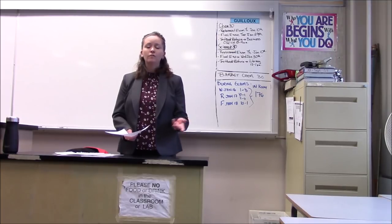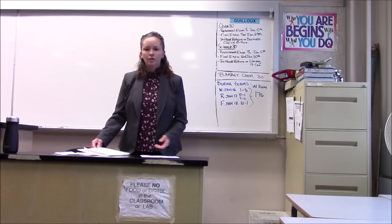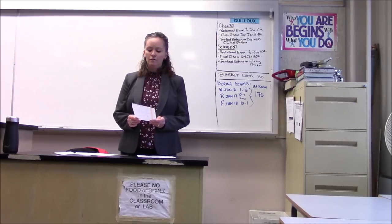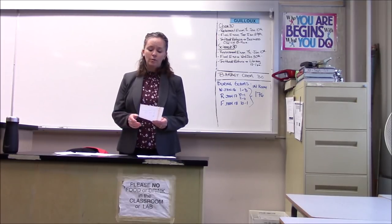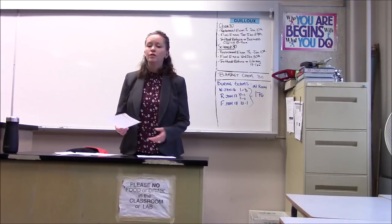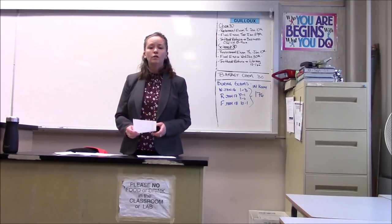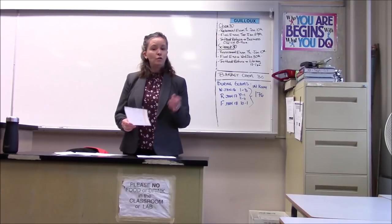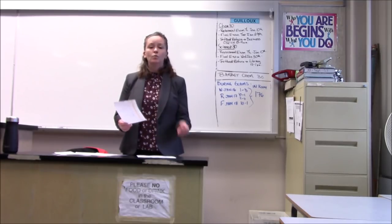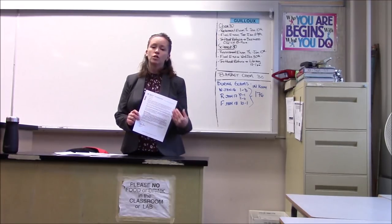Students will need a pencil, eraser, and calculator. A ruler is recommended but not required. The exam is only one hour and takes place in the main gym. The test is generally on critical thinking questions using mostly grade 8 curriculum, because we know some students haven't completed all of the grade 9 curriculum yet. If you can't make it on January 28th and you're planning on taking IB math, you'll be able to sign up for an alternate test date at your registration confirmation session.